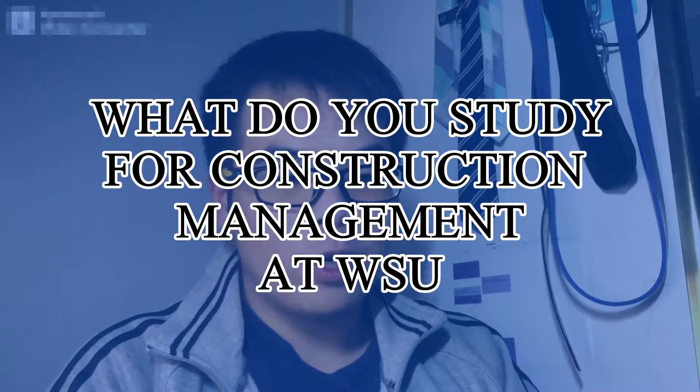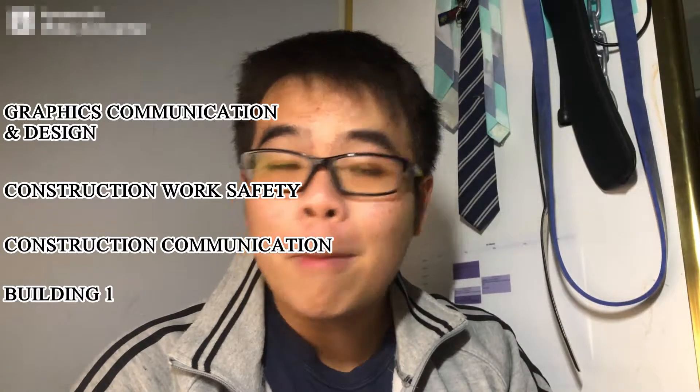So what do you exactly study for construction management at Western Sydney University? For the first semester of the first year, you'll be doing Graphic Communication and Design, Construction Work Safety, Construction Communication, and Building One. These units provide you with the basics for construction management — mostly dealing with architectural designs and how to communicate effectively within the construction industry. I'll put a link to the unit handbook details in the description below.